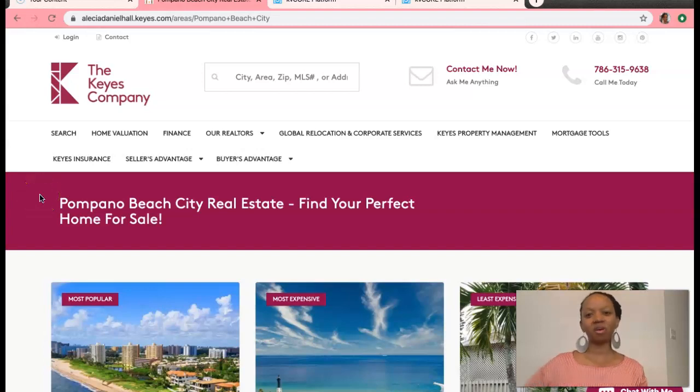Hi, this is Alicia Daniel-Hall with this week's market report update for Pompano Beach.